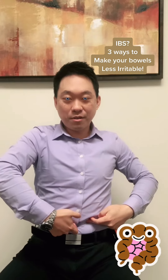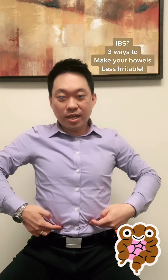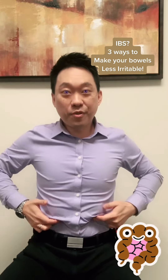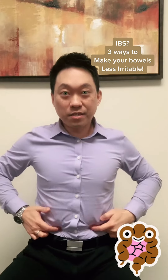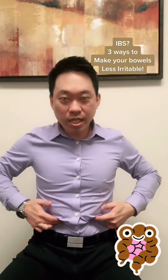Same thing — belly button right here, three fingers. So three fingers from both sides. These two points, you're going to massage them in a circle for about 30 seconds. This is for IBS, to help calm down the irritable bowel syndrome.